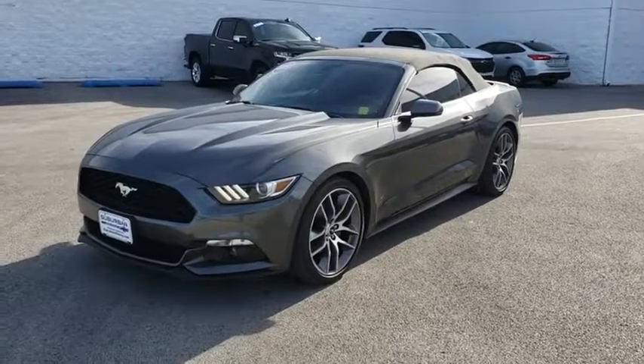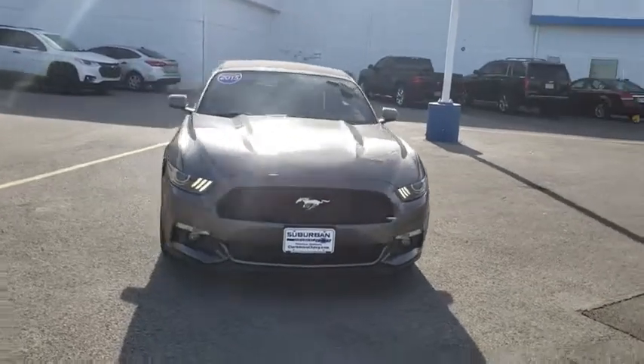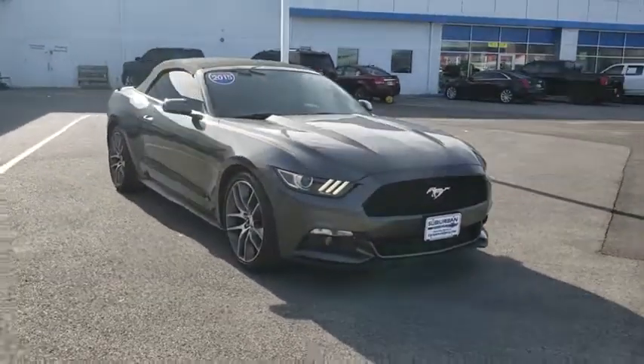The 2015 Ford Mustang. The Mustang is race worthy and ready for the track. This vehicle has less than 25,000 miles.